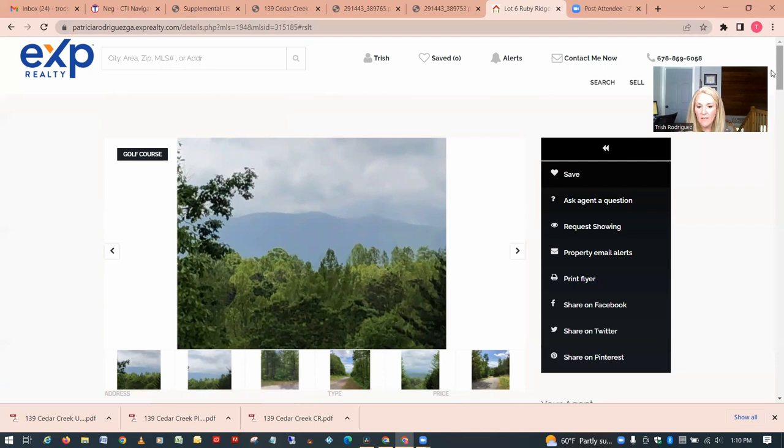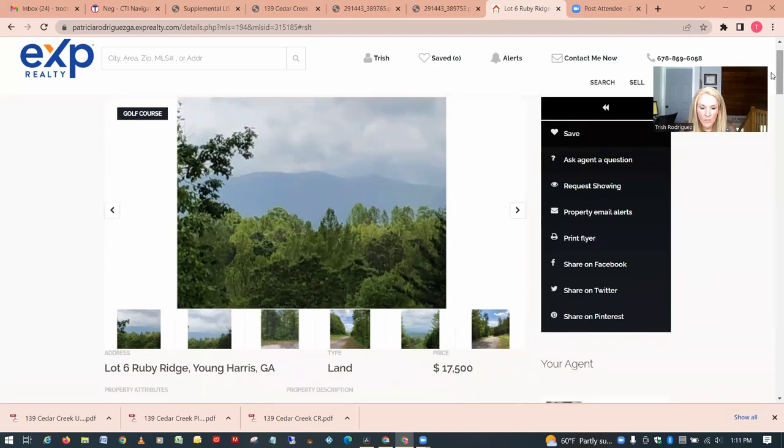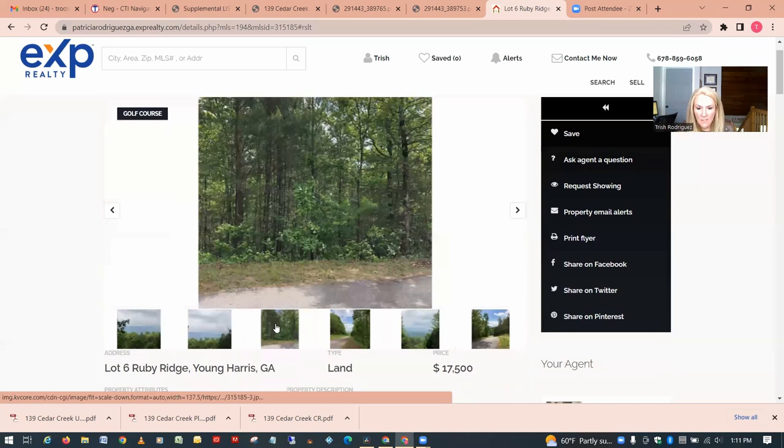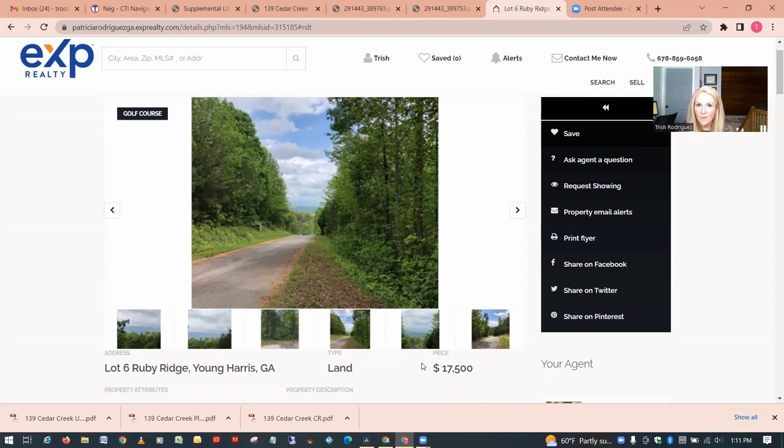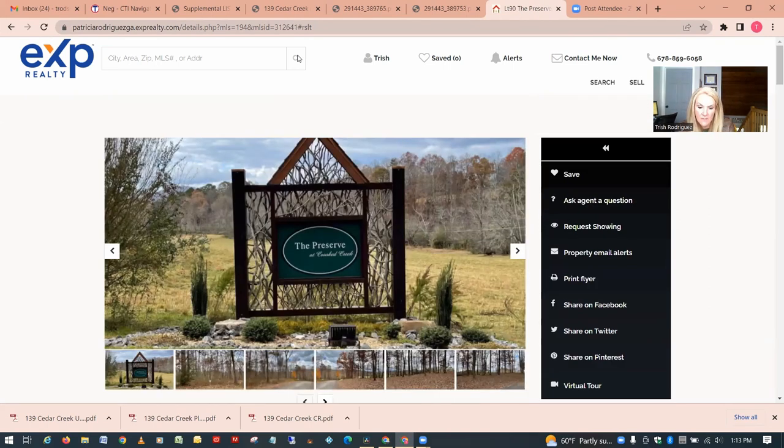This one is in Young Harris, Towns County — 0.839 acres. The very first picture shows a view, so you think great, but when you click through the pictures you can see this is the actual lot, and the view from the first picture is actually from the street. You're likely not going to get that same view from wherever you build your house. Sometimes listing photos can be a little deceiving — if you think you're getting a view, you really have to look closely at the pictures.